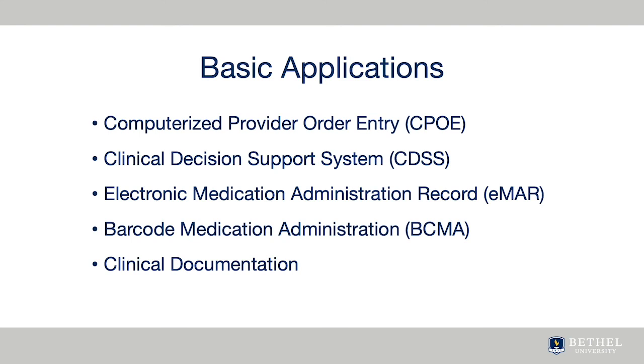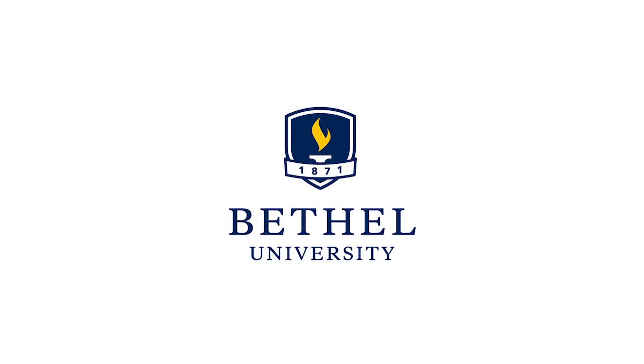Another component is clinical decision support systems, or CDS. This part can be seen in the form of alerts related to medication orders and allergies, or order sets which providers use to ensure secondary orders are entered. The electronic medication administration record is usually paired with barcode medication administration to reduce errors in medications. Clinical documentation applications provide structured and unstructured ways to document patient care, patient assessments, demographic information, and care coordination across multiple disciplines.